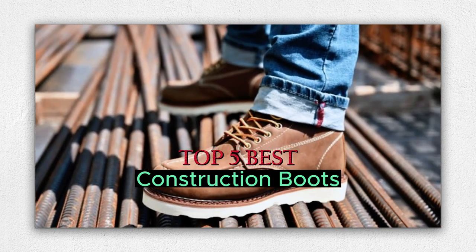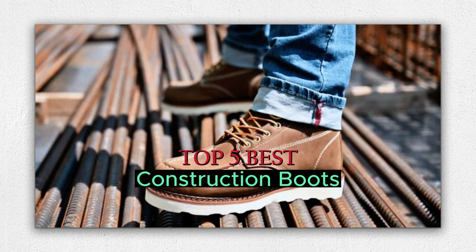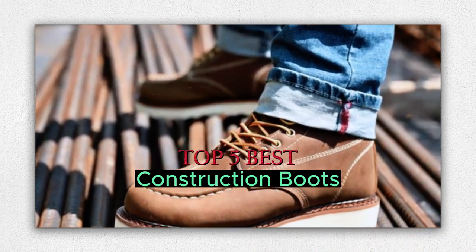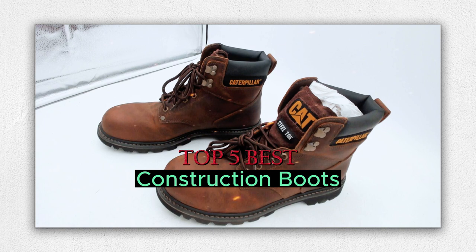Hello guys, welcome to our product review show. Today's the top 5 best construction boots on the market — your go-to source for comprehensive and honest evaluations of the latest products hitting the shelves.